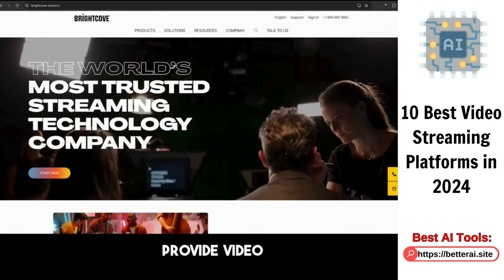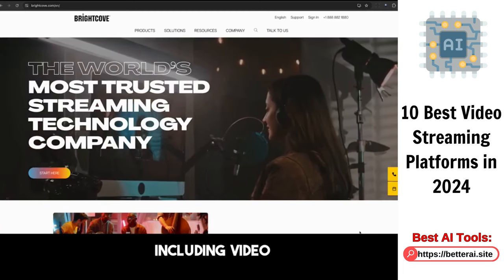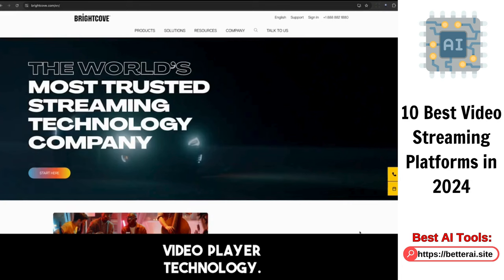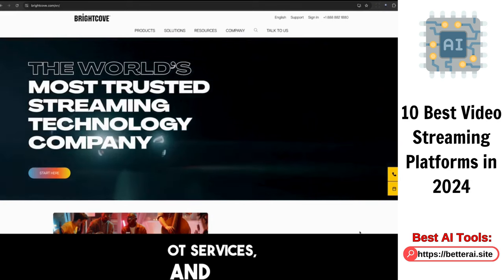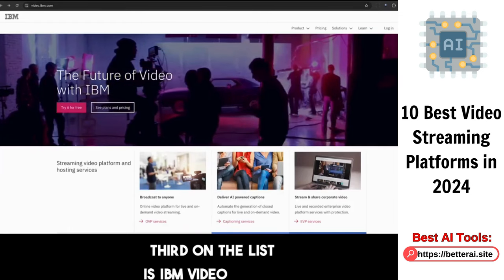Brightcove offers a range of features including video hosting, video player technology, OTT services, and live streaming solutions. Third on the list is IBM VideoCloud, an end-to-end video streaming solution for businesses.